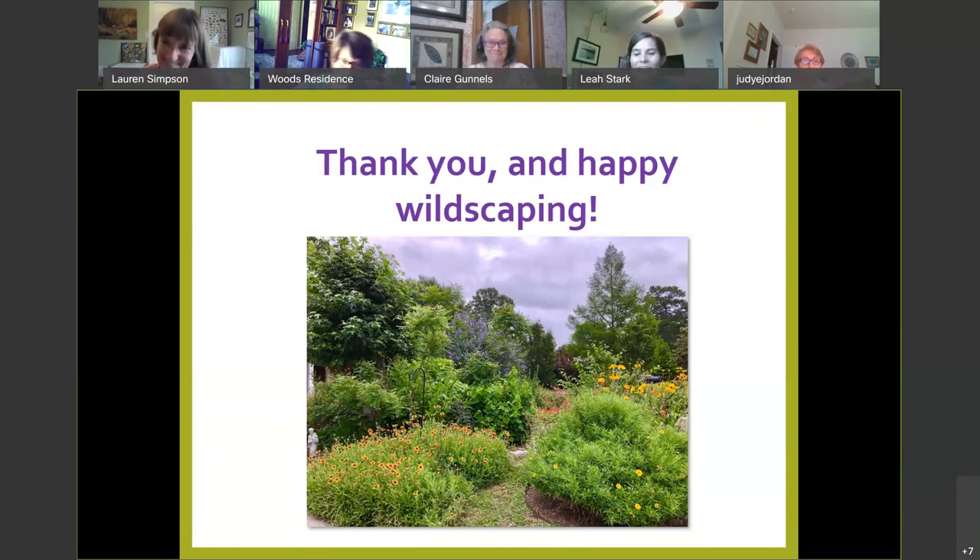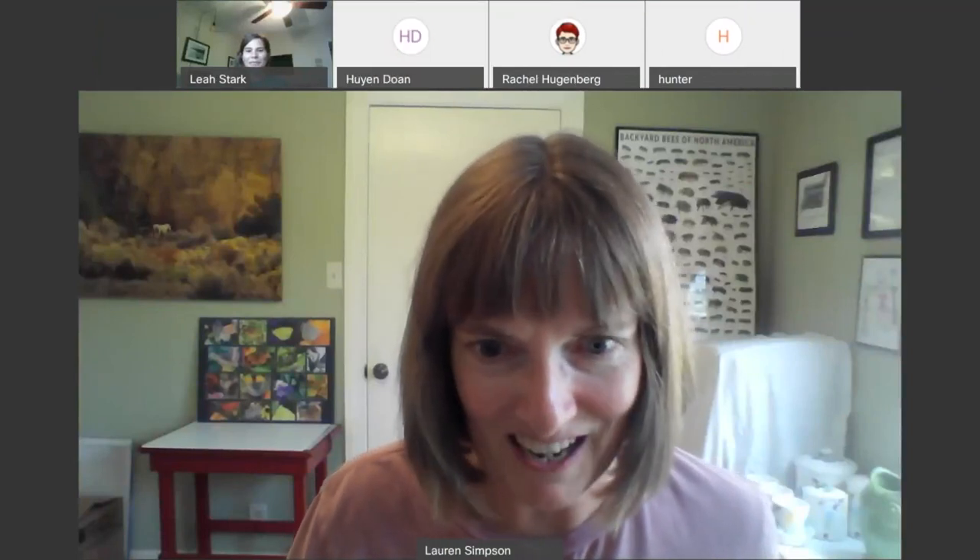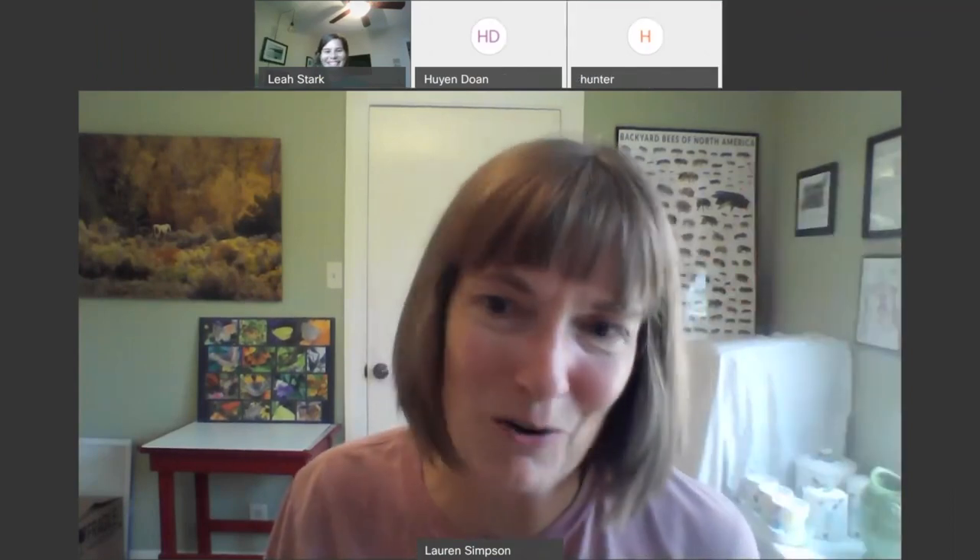Thank you so much. Are there any last-minute questions before we log off? Lots and lots of thanks from the chat. Thank you so much for speaking to us today — this was very informative. This is being recorded and will be put up on the LIFE webpage. Thank you, Lauren. Everybody have a good day.